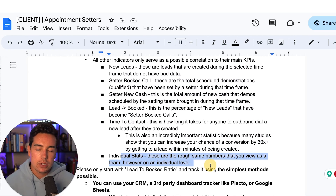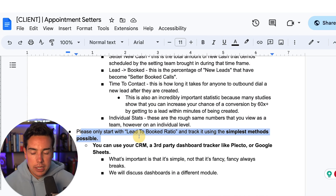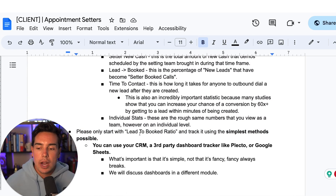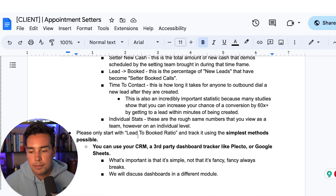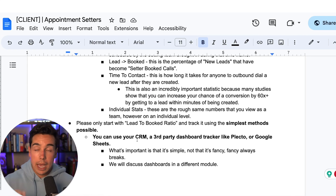Time to contact is also important — how quickly your setter dials a new lead once they're created. Studies show you can increase conversion by 60X by getting to a lead within the first five minutes of them opting in. Many clients doing appointment setting themselves are doubling or tripling their booked calls simply by picking up the phone as soon as they see a lead come in. In dashboards, track both team-wide and individual stats for these numbers.